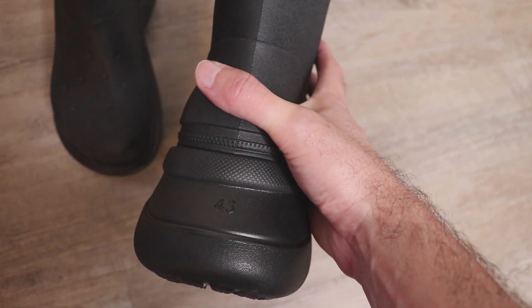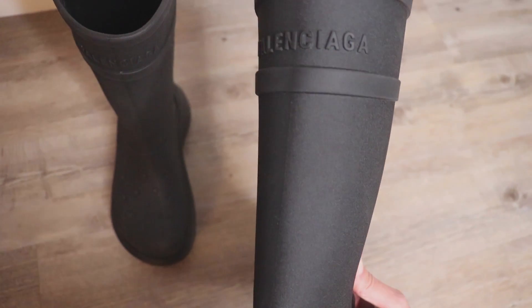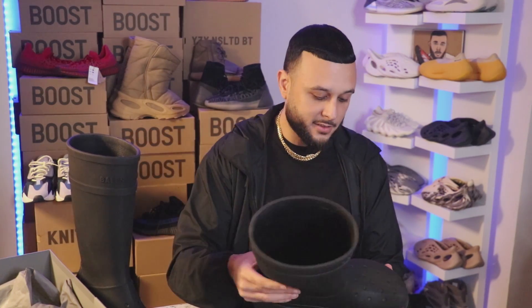I think the most interesting fact about these is you're infusing two different brands from opposite spectrums of the fashion industry. On one side you have Crocs, which is a more affordable brand, versus Balenciaga, your more high-end fashion brand that's known for pushing forward these more radical designs.